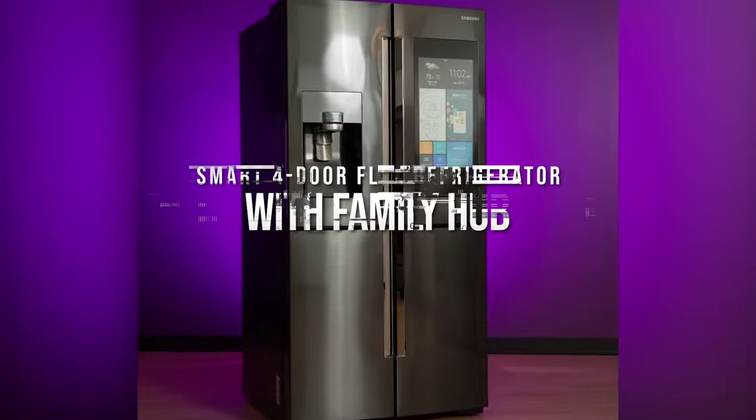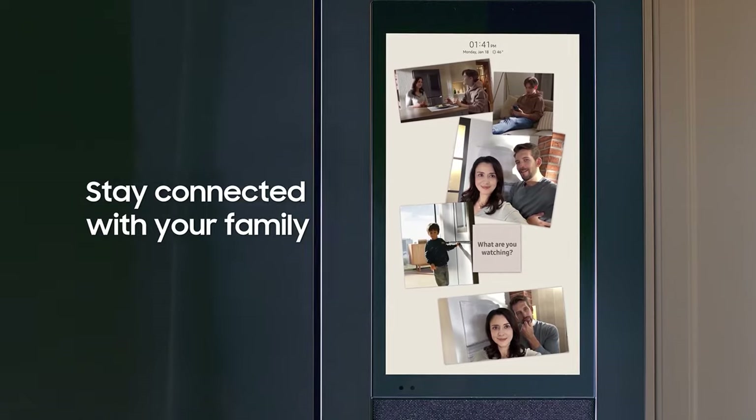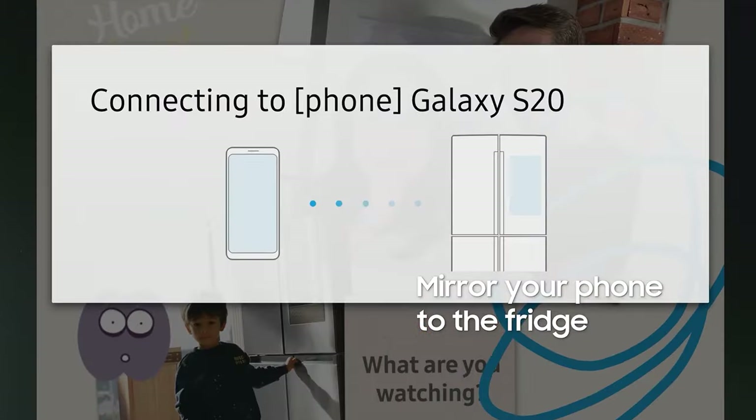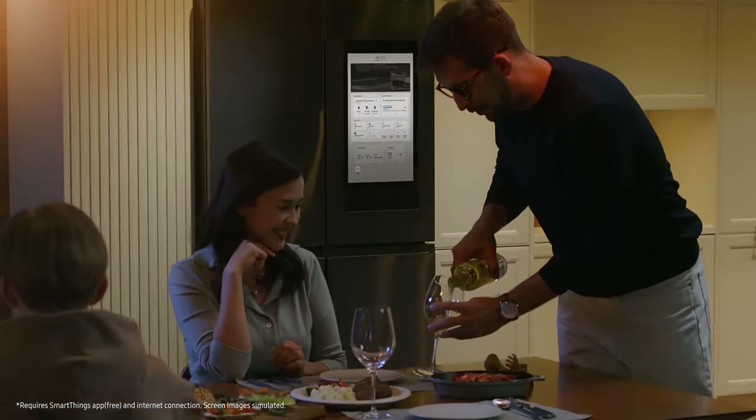Smart Four-Door Flex Refrigerator with Family Hub. Imagine streaming music, sharing photos, seeing who is at the front door, managing your family calendar, and connecting with other family members from your refrigerator. Might be time to get rid of that old refrigerator.